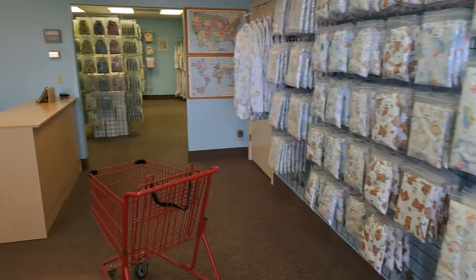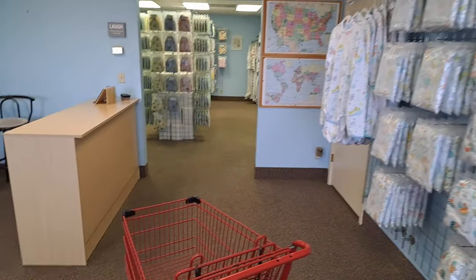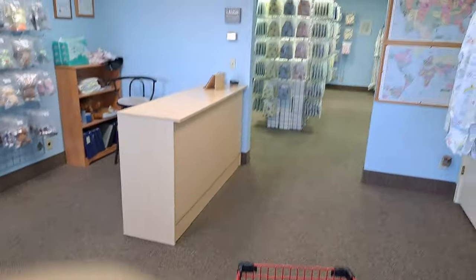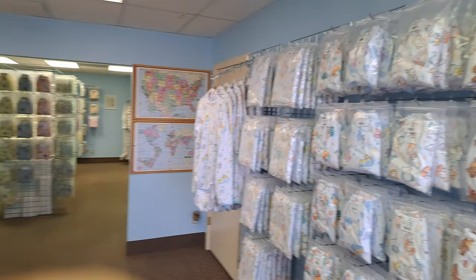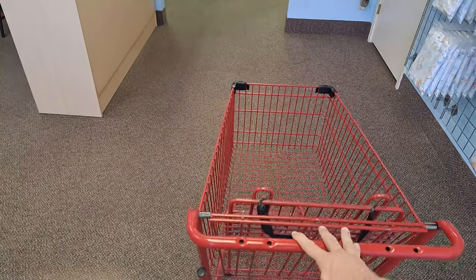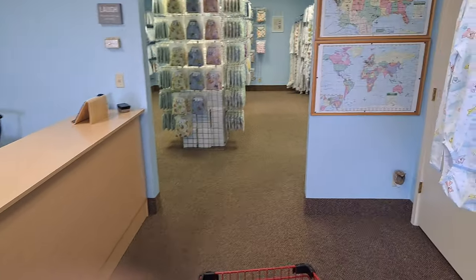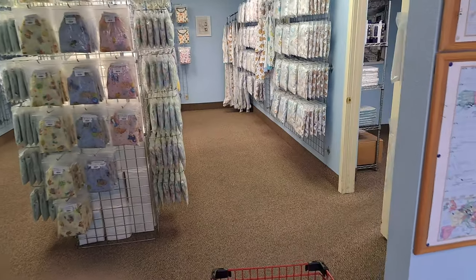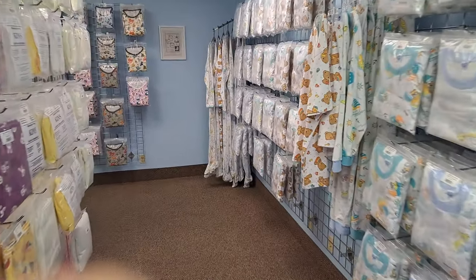Hi guys, I am back at my favorite store here in Las Vegas — Changing Times Diaper Company. It looks just like what it looked like when I left it. I'm here to stock up again, see what they've got that's new, maybe buy some more pajamas.